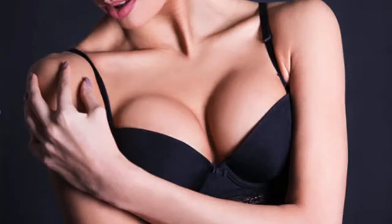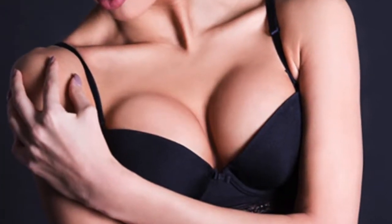Having a breast enlargement or an augmentation procedure is one of the most popular types of plastic surgery today. There are several reasons that women will choose to have a breast augmentation surgery. Some of the reasons can be psychological to boost confidence, some may be due to the natural effects of aging, some are due to the changes that follow childbearing, and some are due to other aesthetic reasons such as asymmetry. But whatever the reason, having or not having a breast augmentation surgery is a very personal decision that only you, the patient, can make.